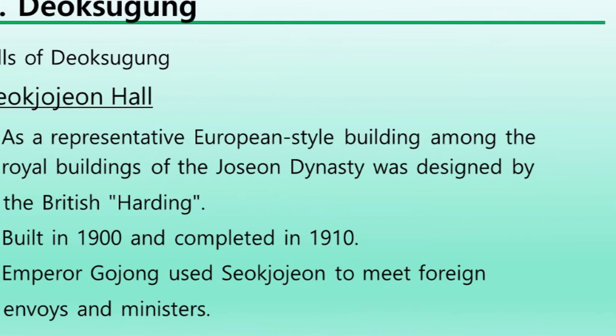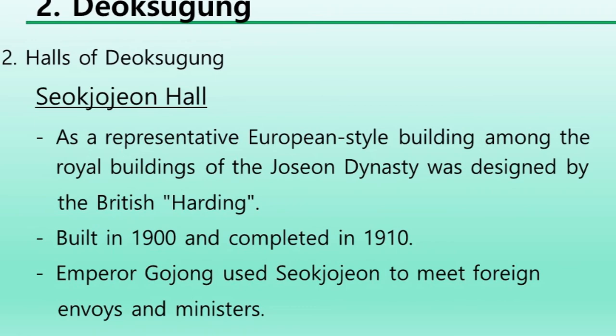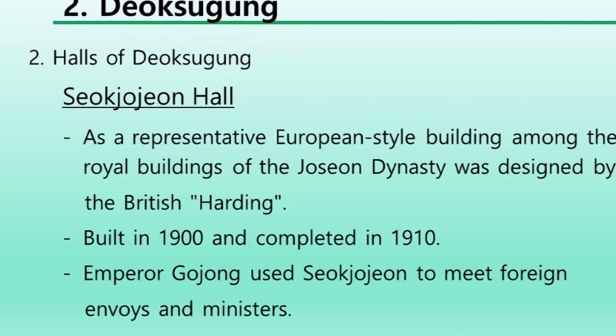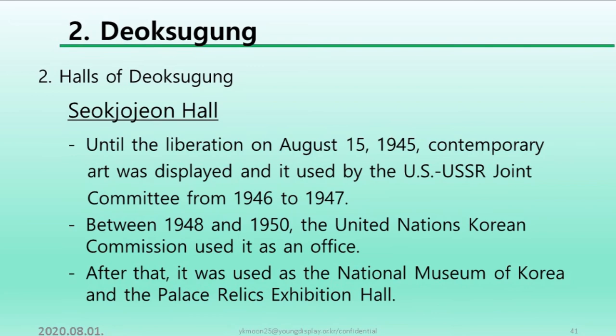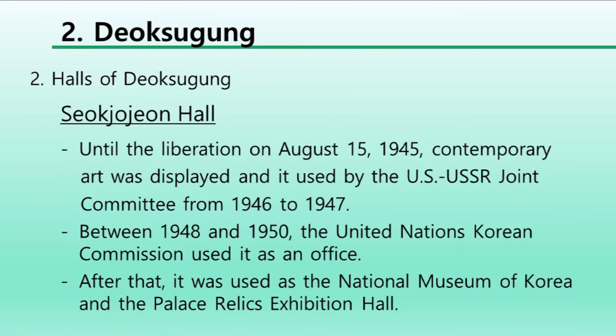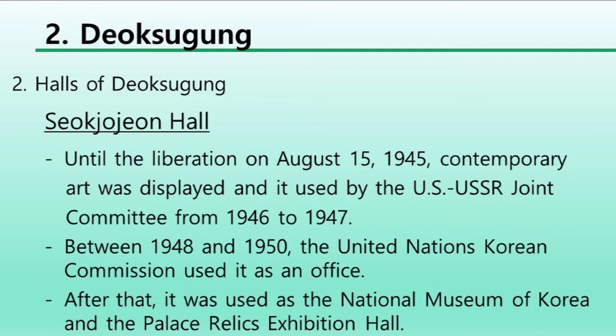As a representative European-style building among the royal buildings of the Joseon dynasty, Seokjojeon was designed by the British architect Harding. This building was built in 1900 and completed in 1910. Emperor Gojong used Seokjojeon to meet foreign envoys and ministers. Until the liberation on August 15, 1945, contemporary art was displayed there, and it was used by the U.S.-USSR joint committee from 1946 to 1947. Between 1948 and 1950, the United Nations Korean Commission used it as an office. After that, it was used as the National Museum of Korea and the Paris Relic Exhibition Hall.